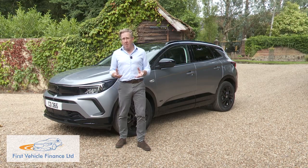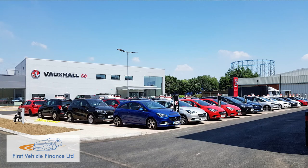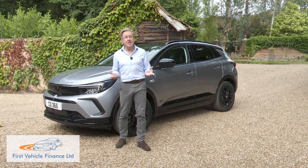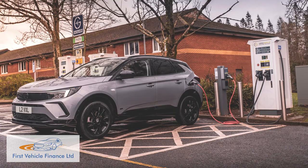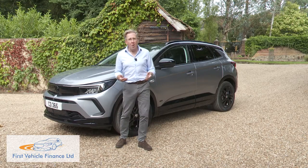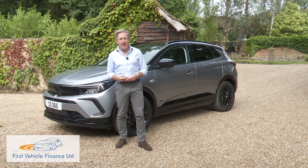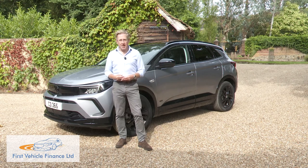But shop for a model with the kind of attractive finance deal your Vauxhall dealer will probably be able to offer, and the picture might look very different. Then it'll be simply a question of making sure you regularly plug the thing in. If you can work all of that out and you cover only short-distance family mileage, then visits to petrol stations might become pleasingly irregular, and a fresh dimension in family mobility could open up to you.